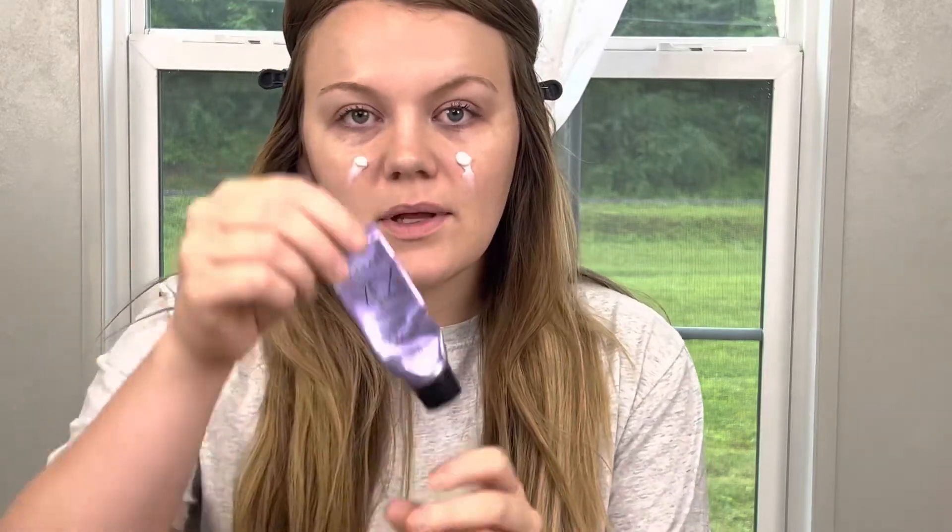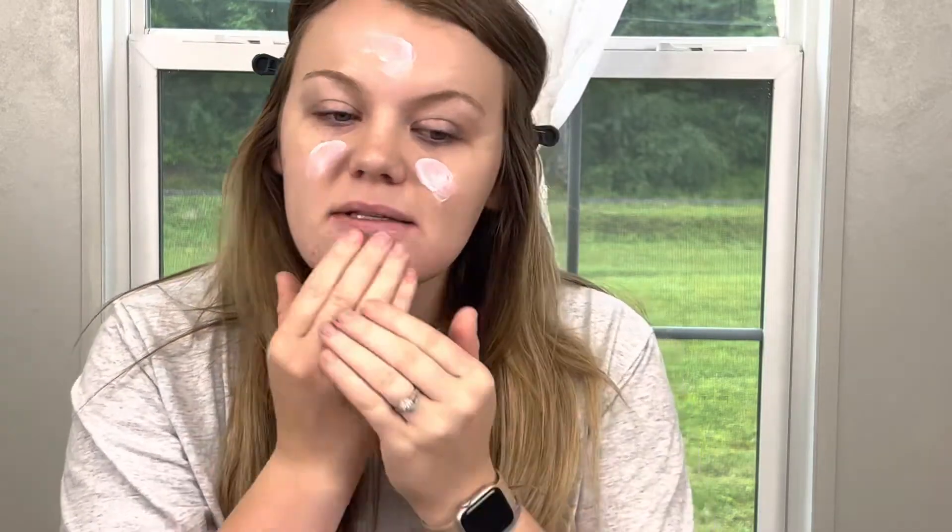So first, I'm going to go in with the Pharmacy CC Cream — actually, this is not a CC Cream. This is a primer, the VFX Pro. This one is the illuminating primer, and I'm just taking that all over. This is great for pore filling as well as creating a nice, smooth, illuminating base for your makeup to sit on top of.